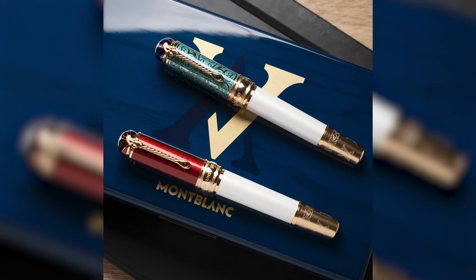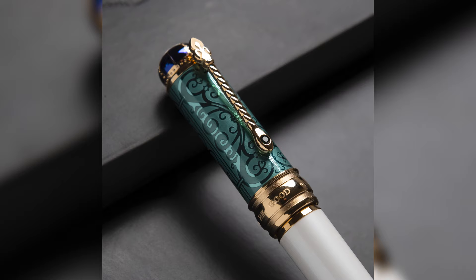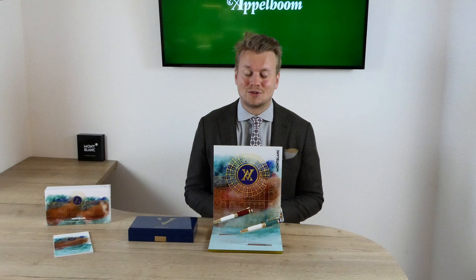We will talk about the boxes the pens come in, the materials of the pen and references of the pens, the filling mechanism and of course the nibs. At the end we will also do a comparison and give you some specs, but first we start with the history and the inspiration of these writing instruments.